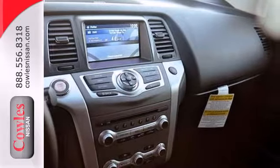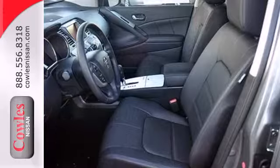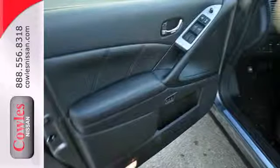A perfect blend of power and protection — the V6 engine works flawlessly with the stability and traction control and four-wheel independent suspension, while the multiple airbag system and tire pressure monitor keep you safe.